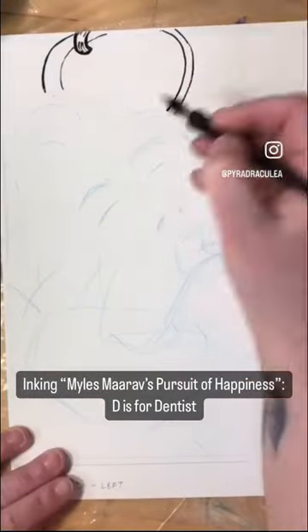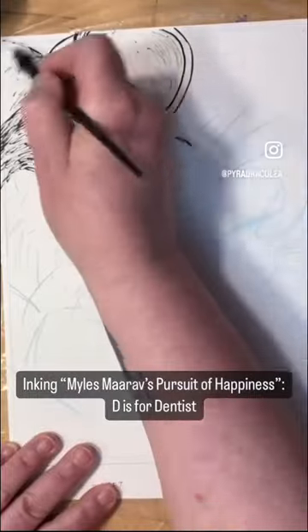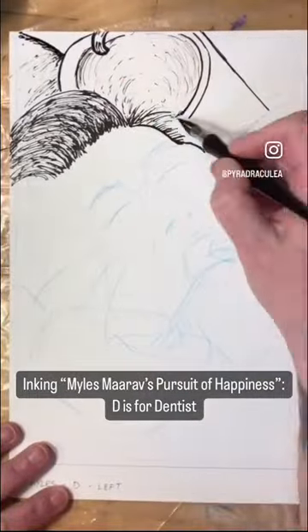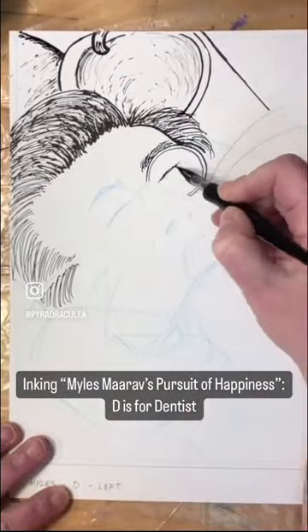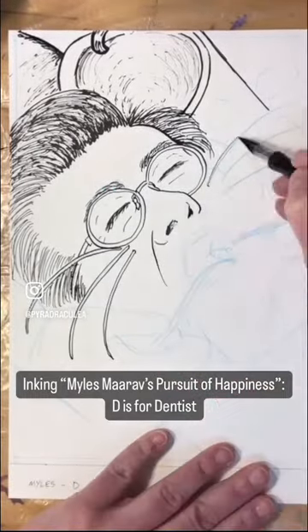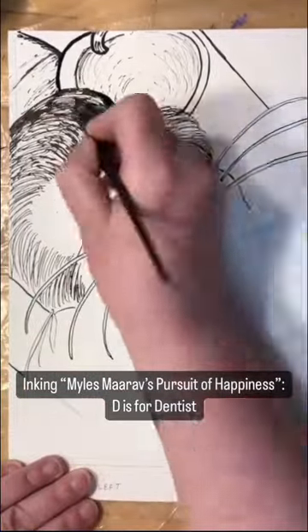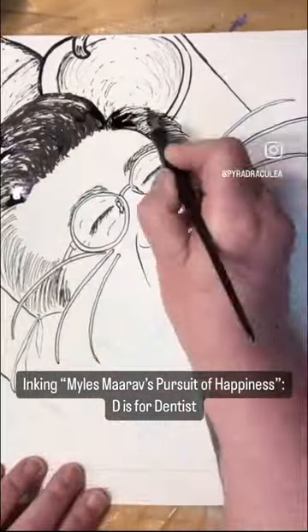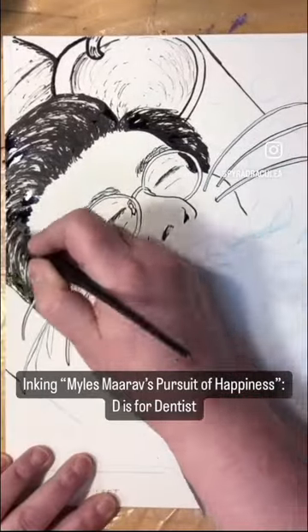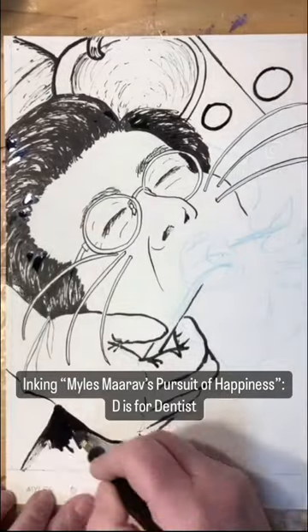Hello everyone and welcome to today's reel. We have another installment of me inking a spread of my comic book the old-fashioned way with a dip pen, multiple nibs, and India ink, as part of me participating in Struthless's Alphabet Superset Challenge. This week it's the letter D, and our mouse man pal Miles is stuck in the dentist's chair for a cleaning and he's daydreaming.